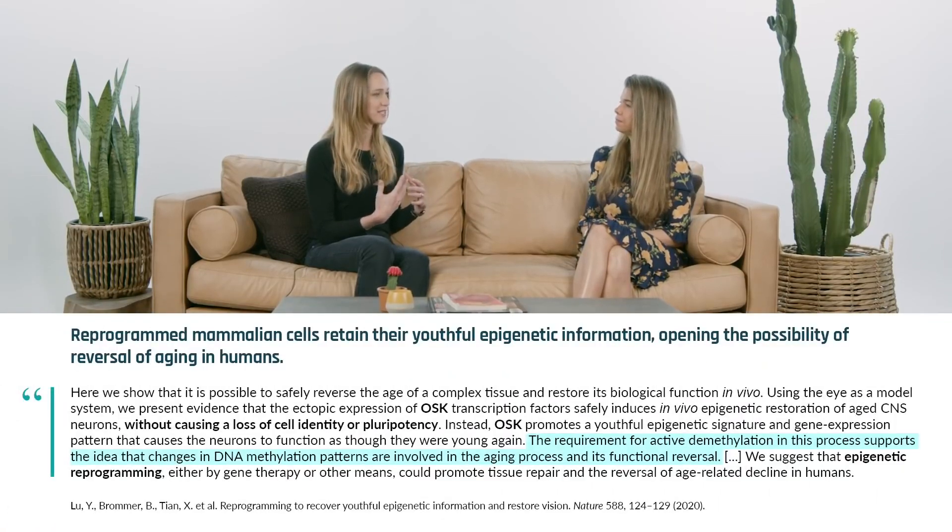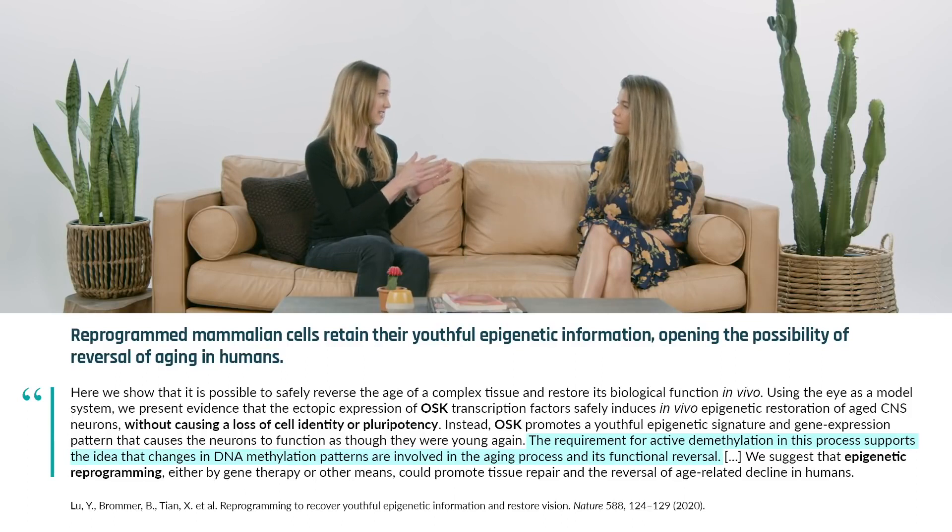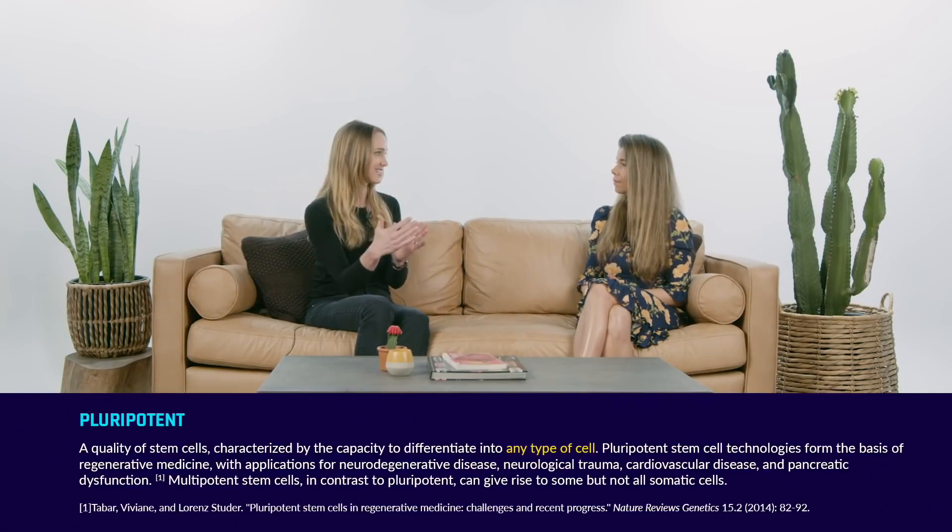What Juan Carlos Belmonte and others have done is look at this idea of partial reprogramming — can we push the cell back a little bit? What we find is that age reversal happens first, prior to the cell losing its identity. So can you do that part without pushing it all the way back to a pluripotent stem cell? The goal is: can I just make an old skin cell a young skin cell, but it's still a skin cell?